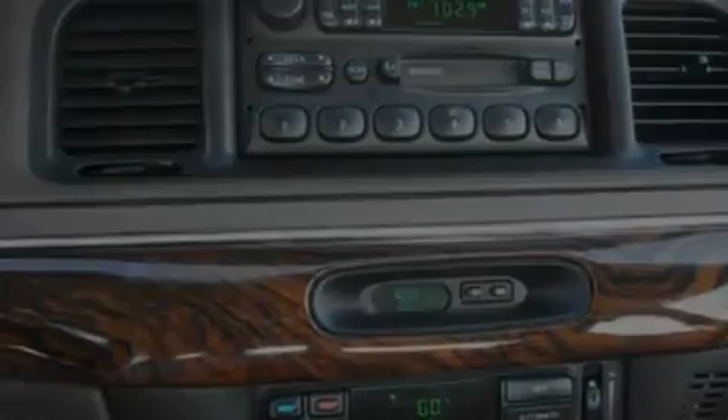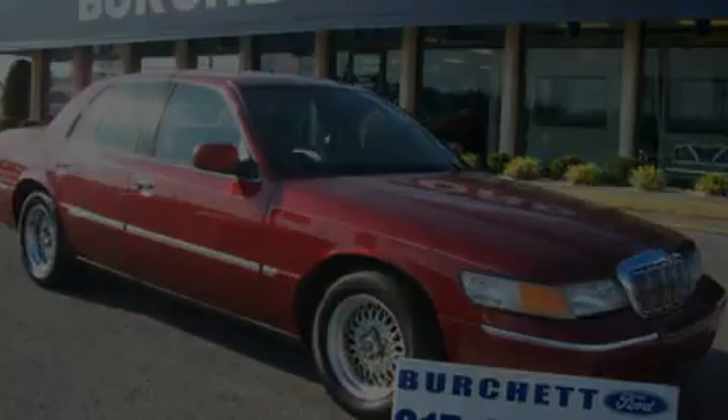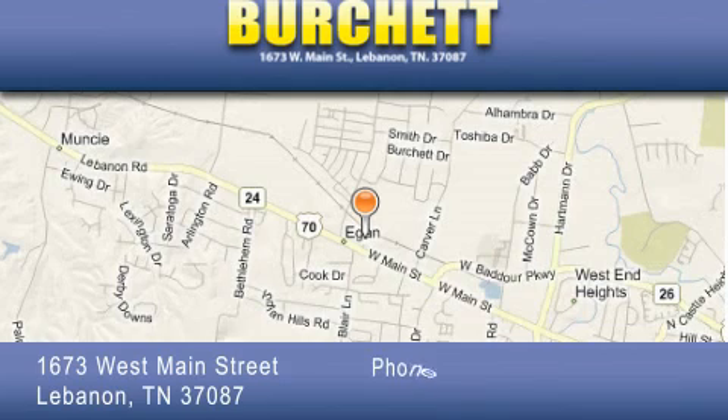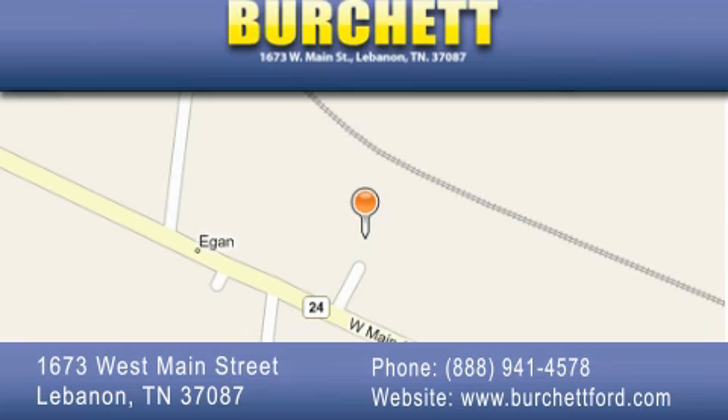This automobile won't last long at this price. Call and arrange a test drive now. Burchett Ford Lincoln Mercury is located at 1673 West Main Street in Lebanon. Our goal is to exceed all of your expectations to ensure that you'll return for future visits.